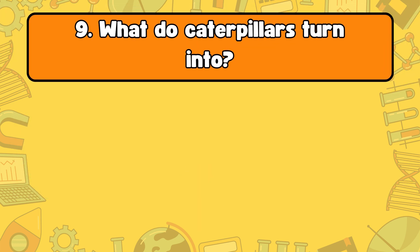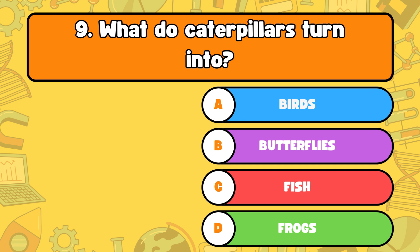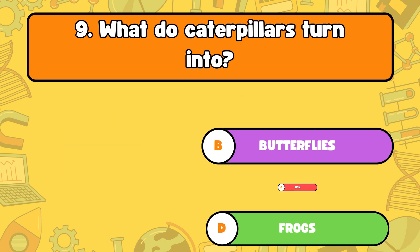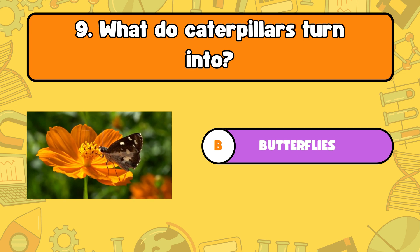Number nine, what do caterpillars turn into? Letter A, birds. B, butterflies. C, fish. D, frogs. The answer is letter B, butterflies. Caterpillars undergo metamorphosis and turn into butterflies.